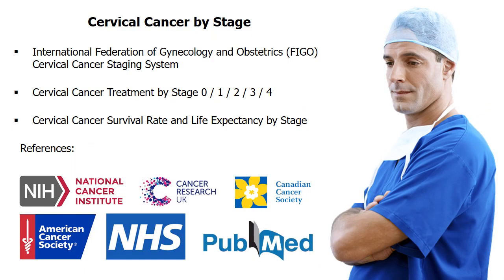This video shows the overview of cervical cancer treatment guidelines and survival rate statistics by stage. The overview covers all stages — stage 0, 1, 2, 3, and 4 — including prognosis and life expectancy studies by authorities.